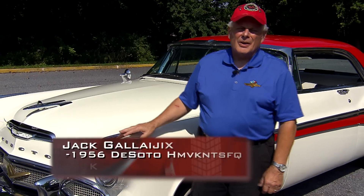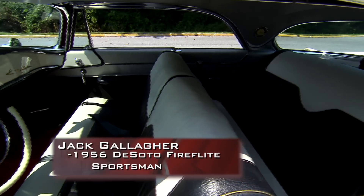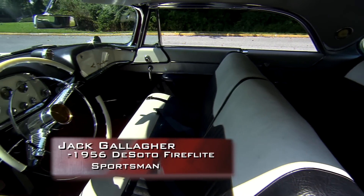I bought this car in 2007, started restoring it, and probably had it back on the road by about 2010.